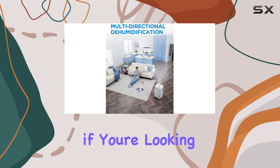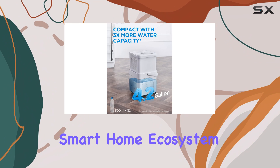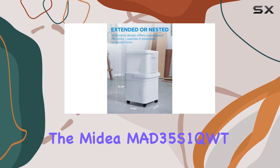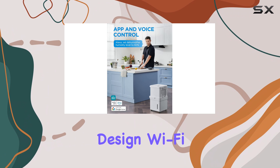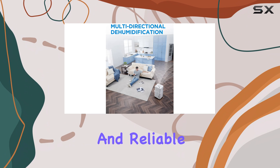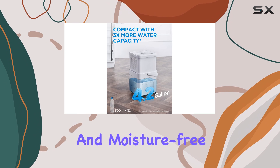Overall, if you're looking for a capable, feature-packed dehumidifier that integrates well with your smart home ecosystem, the Medea MAD 35S1 QWT is a solid choice. Its collapsible design, Wi-Fi connectivity, and reliable performance make it one of the best options for keeping your home comfortable and moisture-free.